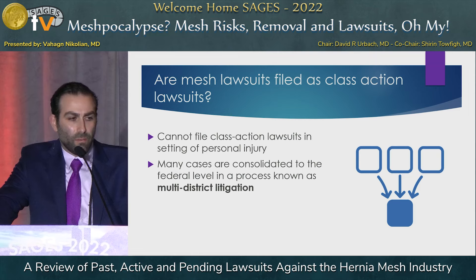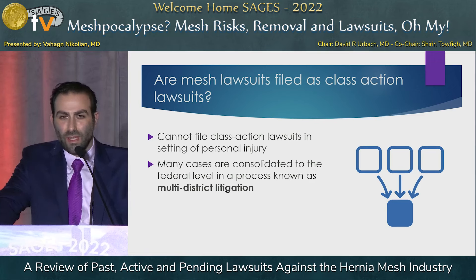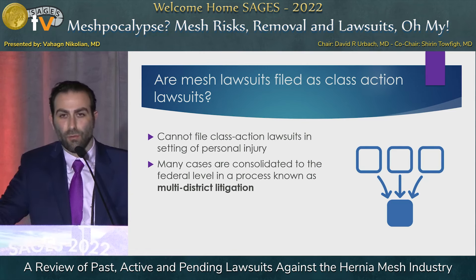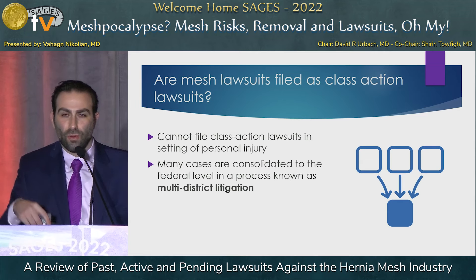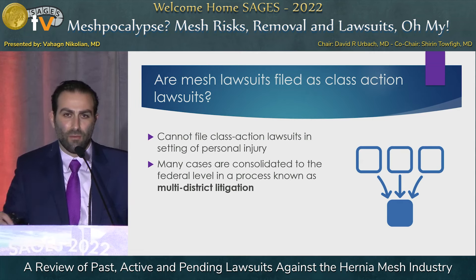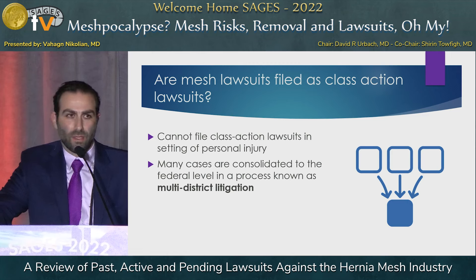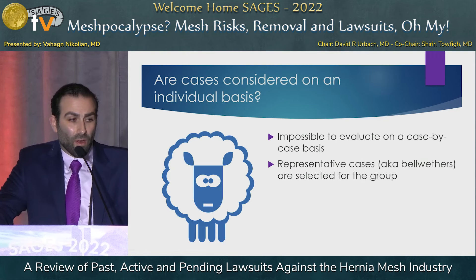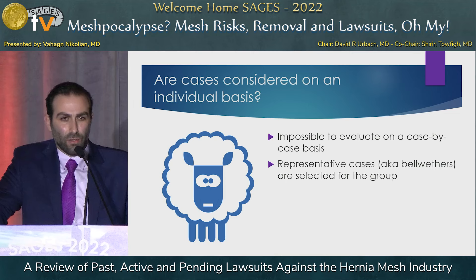Another question that often comes up: are mesh lawsuits filed as class action lawsuits? That's actually not true. You can't file a class action lawsuit in the setting of personal injury. These are actually known as multi-district litigation, which consolidates thousands of cases related to a certain mesh or manufacturer, trialed conveniently in a location allowing easy access for lawyers, mesh manufacturers, and other individuals associated with the case.